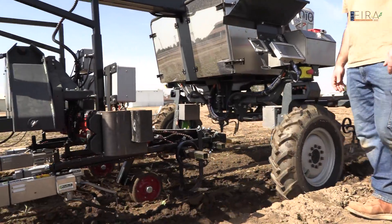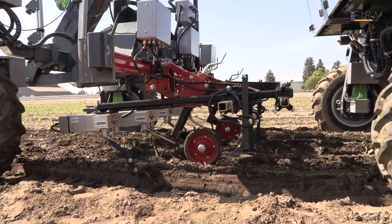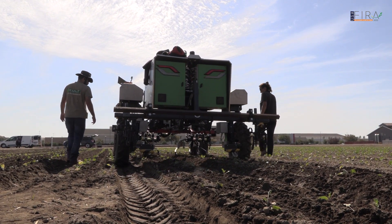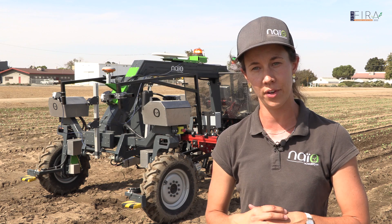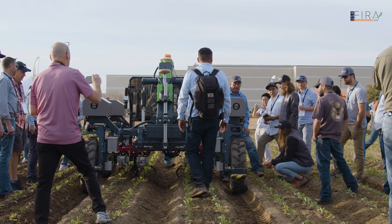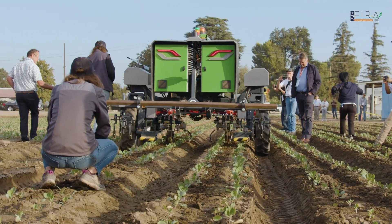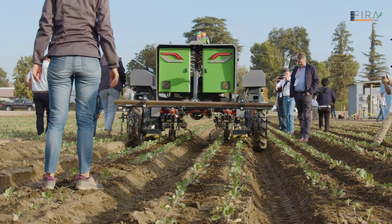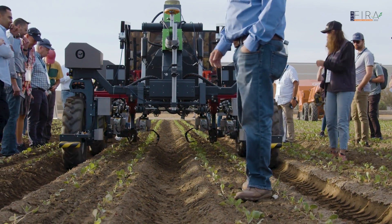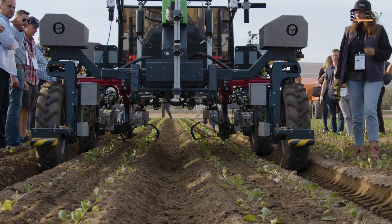A funny story is that our company, Nayo, created the FIRA in 2016 in Toulouse, France. This is now the first US edition. The association Gophar organizes FIRA in Toulouse every year, and they wanted to have the first edition in the US because, as you can see, agro-robotics is growing all over the world and mainly in the US, which is a huge market. There are so many industries here, so it made a lot of sense to have a first edition in California.